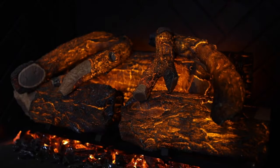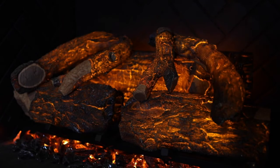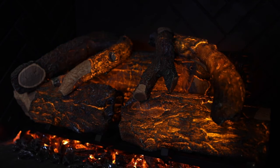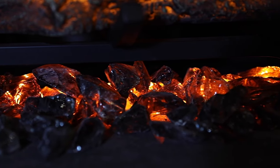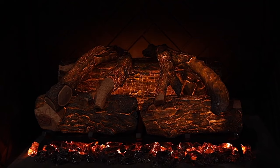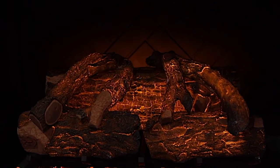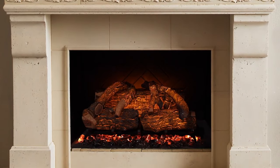Six different pulsating effects and six different log intensities allow the user to get the look that best fits their individual needs. Finally, an LED-lit ember bed matches the color and effect in the logs, while a flame effect is designed to project off the back wall of your fireplace for added realism to the entire fireplace.